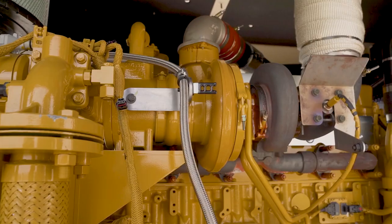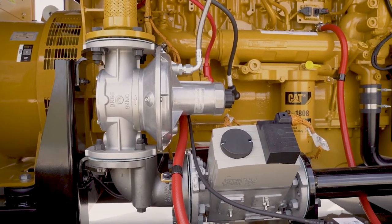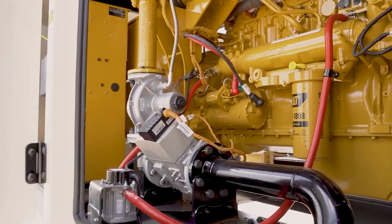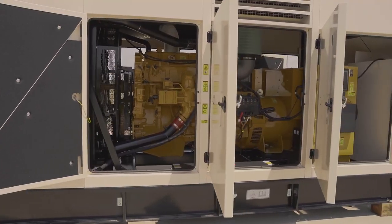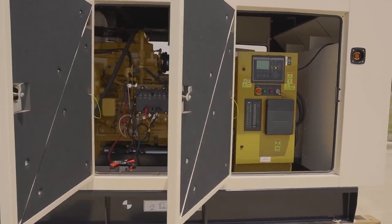Natural gas gensets are known to be reliable, and our product line is no different. This, along with our quality brand, makes sure you're covered for all your power solution needs. With this gas product line, the standard fuel system allows the fuel pressure to be run from 2 to 5 psi, with our low fuel system running from 0.3 to 5 psi. This allows customers to easily set up their gas unit even before there are site requirements for a project.